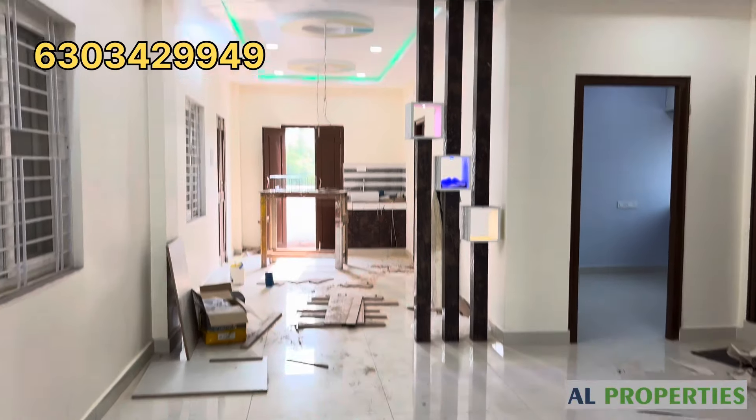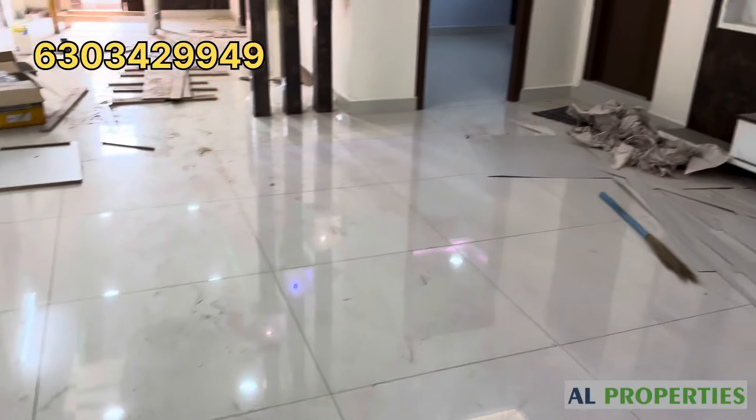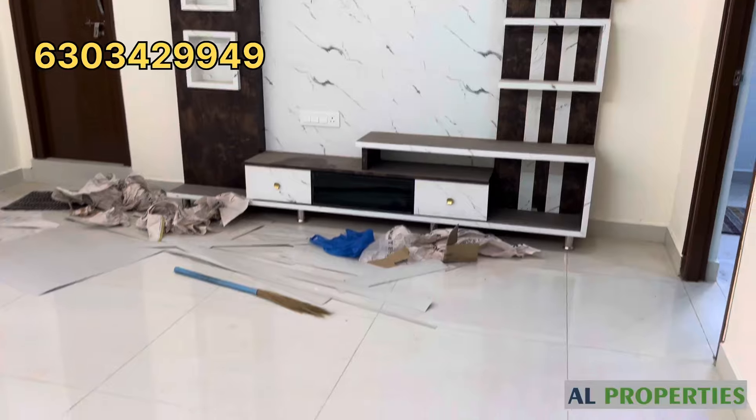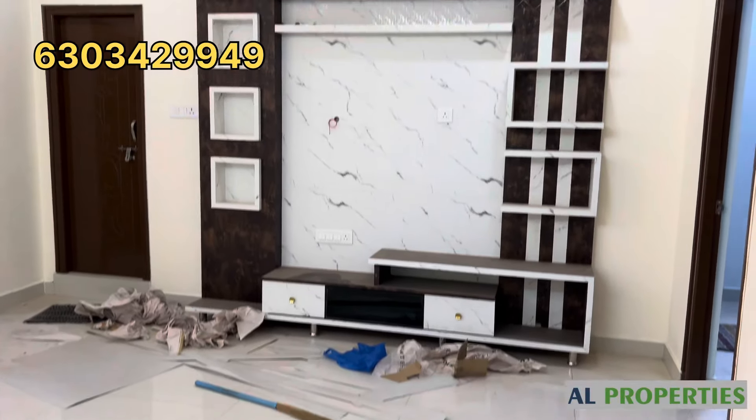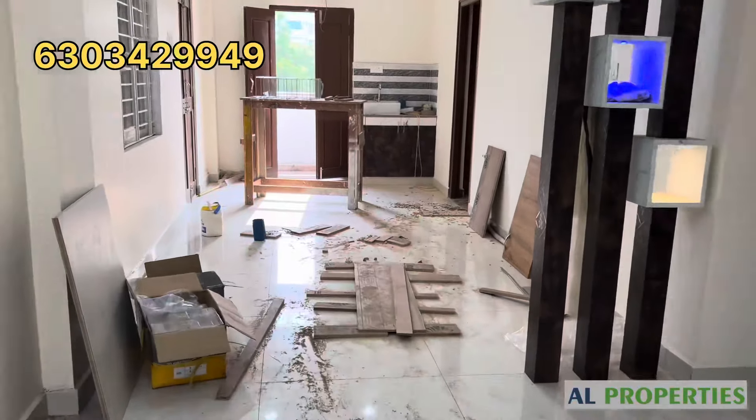We have total woodwork throughout. This is a fully furnished house with total woodwork. 167 square yards, west facing.